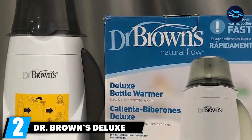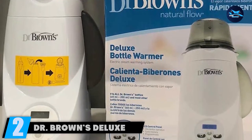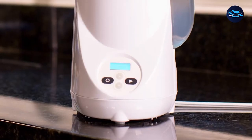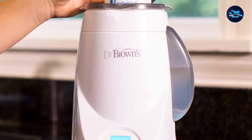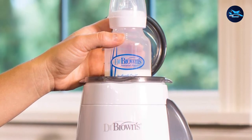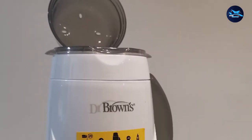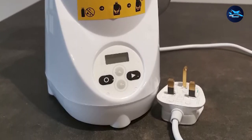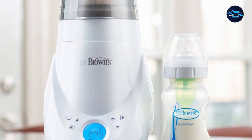Moving on to number 2, the Dr. Brown's Deluxe Baby Bottle Warmer. If you are looking for the best baby bottle warmer, this one is one of the top picks. Dr. Brown's Deluxe Baby Bottle Warmer is high-quality and packed with advantageous features for warming your baby's milk bottle. It is equipped with an LCD control panel that gives you precision control over your heating preference, and it will give visual and audio alerts once it has completed a warming cycle, notifying the user that the bottle is ready.